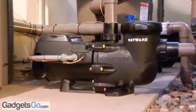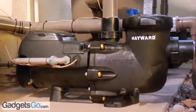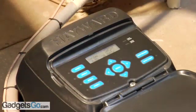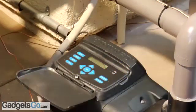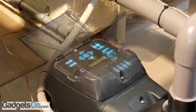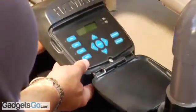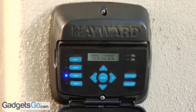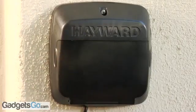EcoStar is extremely easy to use even for a new pool owner. It has a next-generation integrated digital control interface that's intuitive to operate. The revolutionary digital interface rotates to four different positions on the pump itself. The interface can even be removed and mounted on the wall for the ultimate end-user convenience, especially important if the pump is located in a tight space.